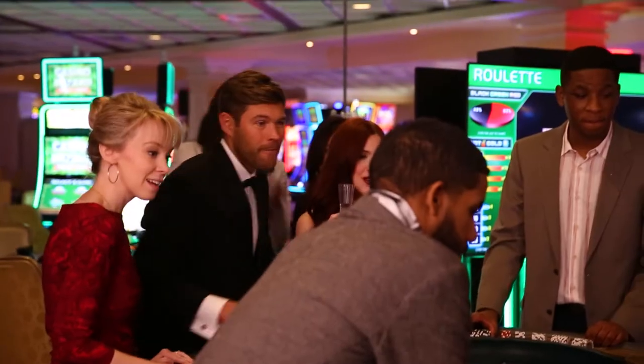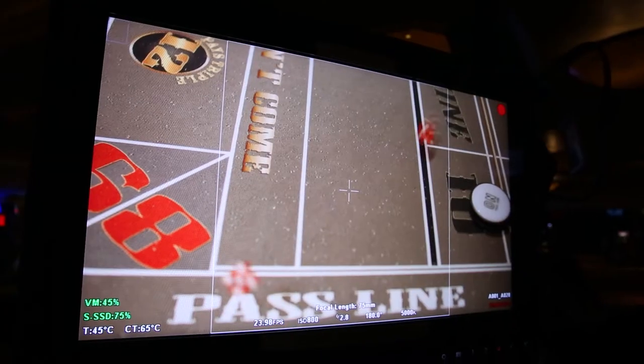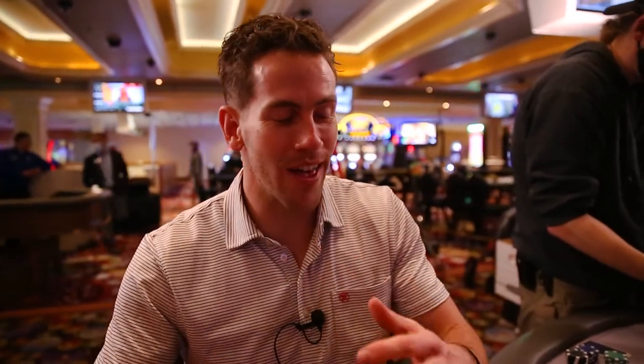My name is John. I'm directing today here on set with Chamber Media. We are in Wendover, Nevada. We came out here to see you in an actual casino. The theme or the vibe for this concept is the client winning big, and the casino is a perfect metaphor for that.